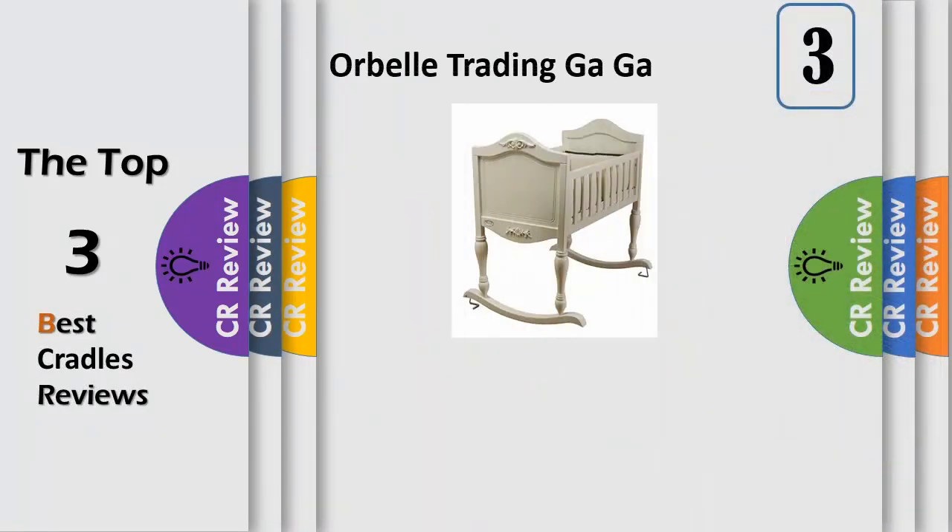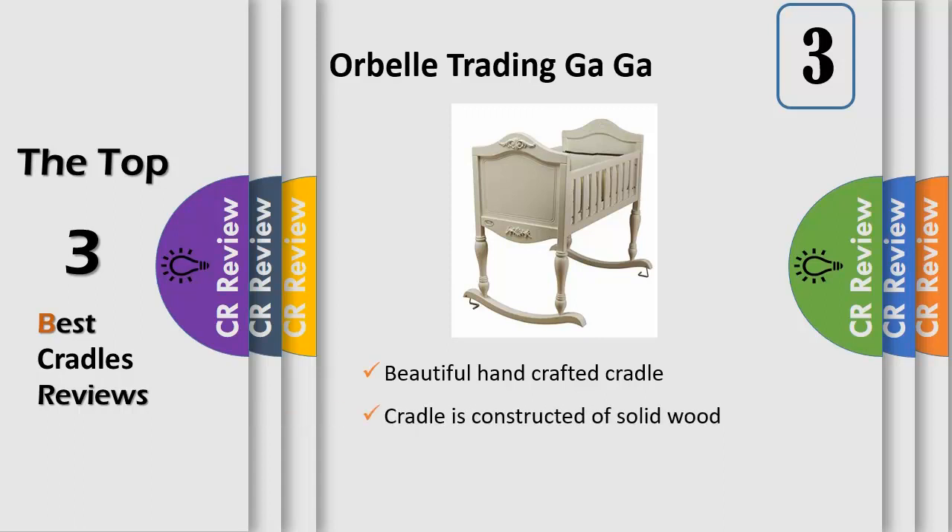The Orbel Gaw Cradle is a beautiful hand-carved cradle. This heirloom quality cradle will be part of your family for generations. We have designed stoppers to prevent the cradle from rocking. This cradle is constructed of solid wood with gray detailed curves. Includes a completely fitted mattress.